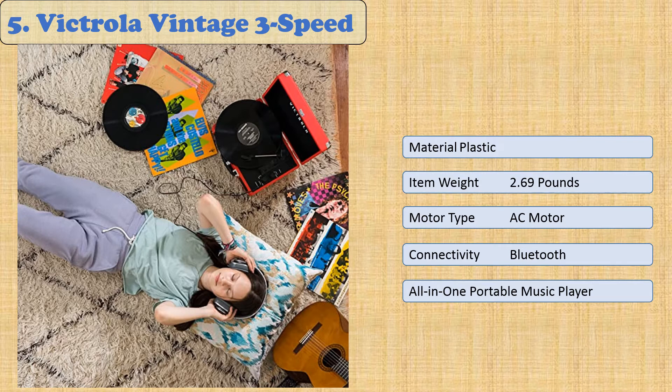With built-in Bluetooth speakers and the ability to stream audio through your phone without needing another device or stereo system, this product is ideal for any music lover on the go.